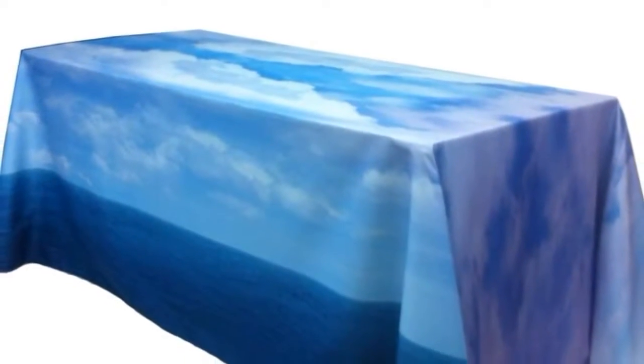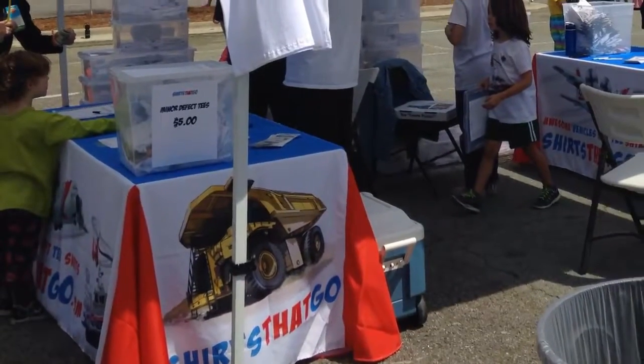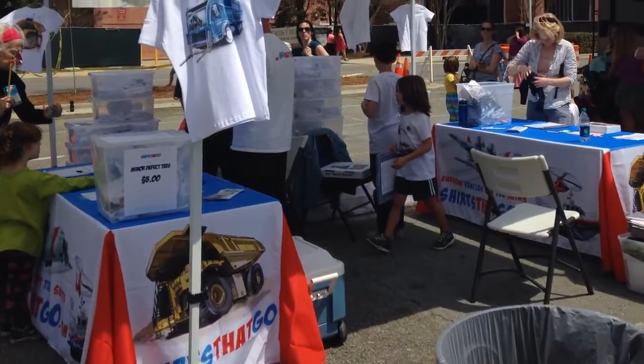Production time is five business days after you approve your digital art proof. They feature a full-color dye sublimation print on the entire cover, which means you can print your logo and artwork anywhere in any color.